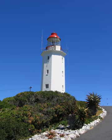A Lighthouse Commission of 1890 stressed the need for a light at Danger Point, and in May 1892 engineer W.T. Douglas submitted a report on a lighthouse at Danger Point. The light was first exhibited on 1 January 1895.